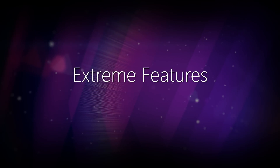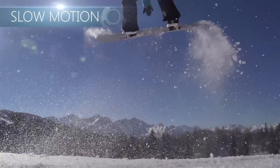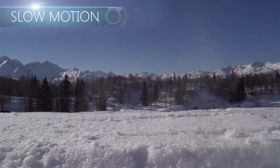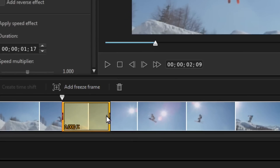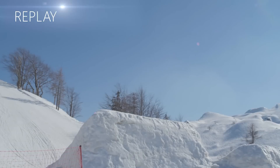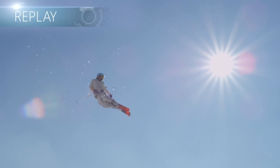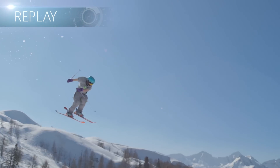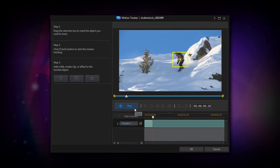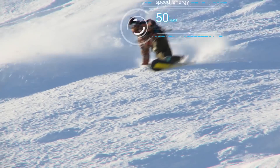An extreme video maker wouldn't be complete without an extreme toolkit for action cam videos. PowerDirector 14 introduces an all-new action camera center, which brings together all the ultra-powered features action enthusiasts need to create high-impact videos, all in one place. And powerful new technology for motion tracking opens up great options to add new layers of creativity and sophistication to your projects.